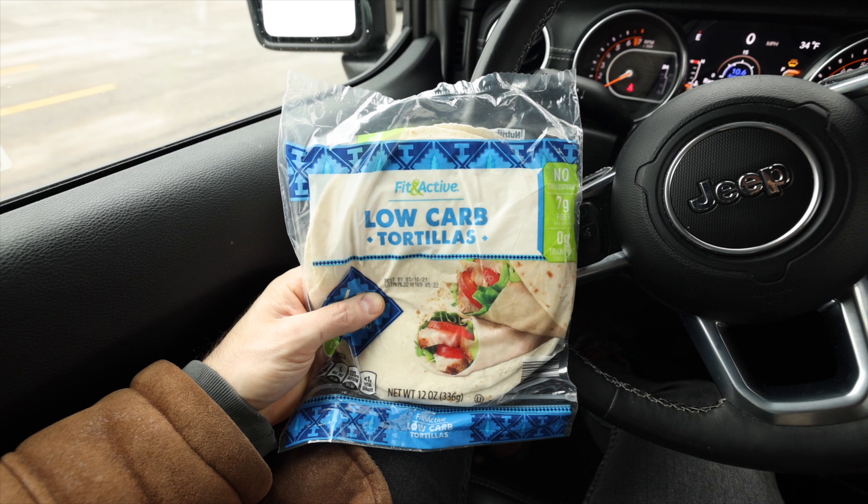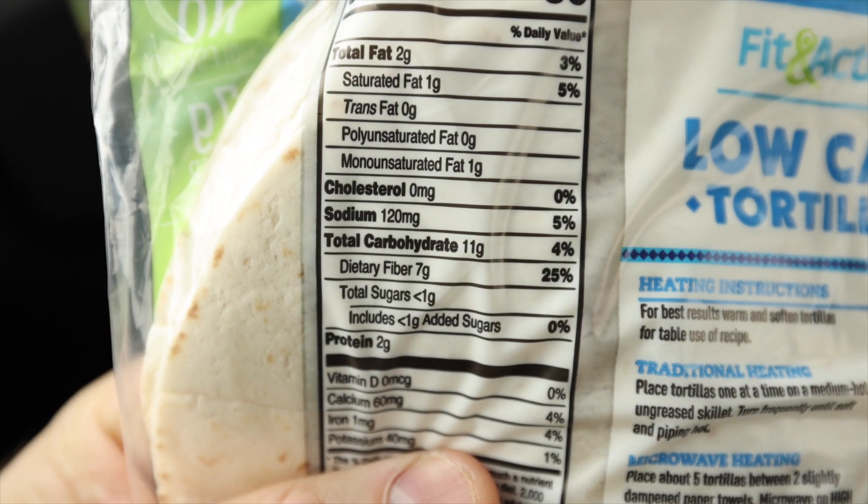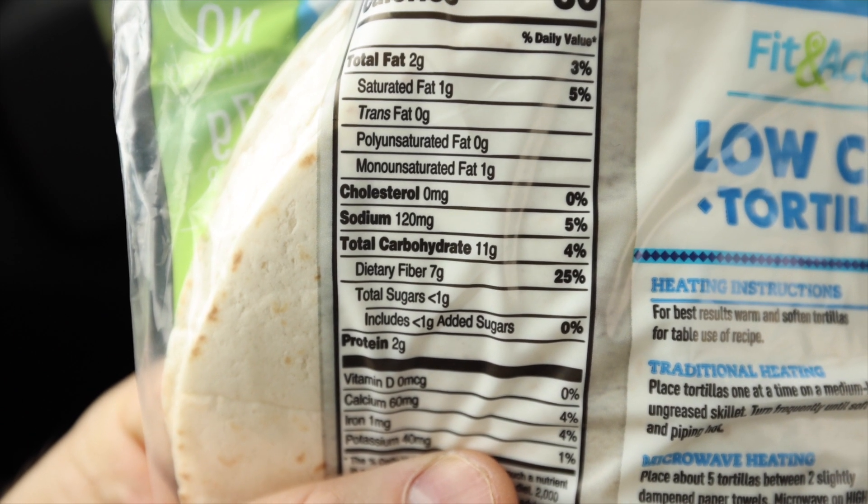These Fit and Active low-carb tortillas are also a fantastic option if you're following a more flexible keto approach. You can make a ton of keto-friendly snacks with them — the first thing that comes to mind is making keto tortilla chips. If you're following strict clean keto, you'd want to make my keto tortilla recipe instead. But with more flexibility, these are great to keep around — they only have four net carbs per tortilla, and they're just $1.49 for this eight-pack at Aldi.